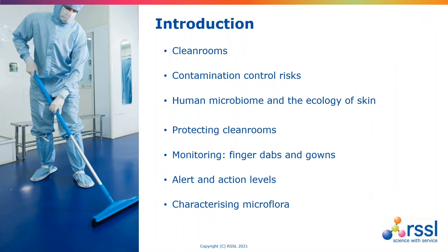Welcome everybody. This webinar is looking at the fundamental risks relating to people and their operations within the clean room environment. For the next 35 to 40 minutes I shall present on the subject. This presentation will do a brief introduction to clean rooms and then proceed to look at contamination control risks, the challenges presented by people with reference to the human microbiome and the ecology of human skin, and then steps to protect clean rooms from people and some environmental monitoring specific to people.